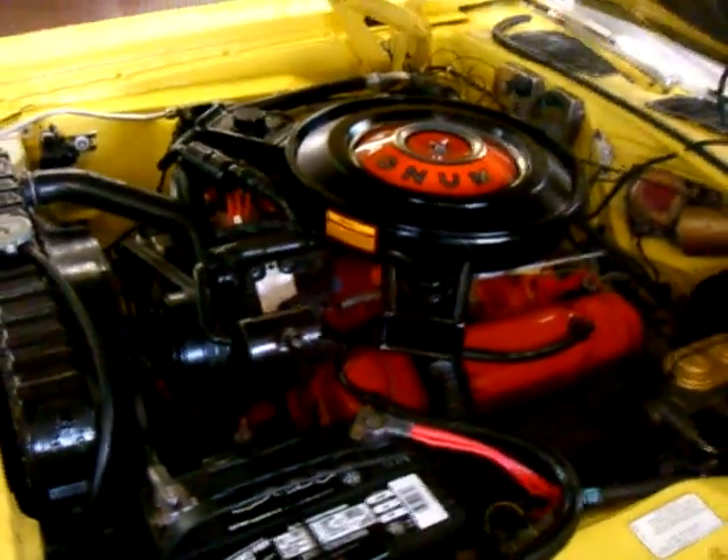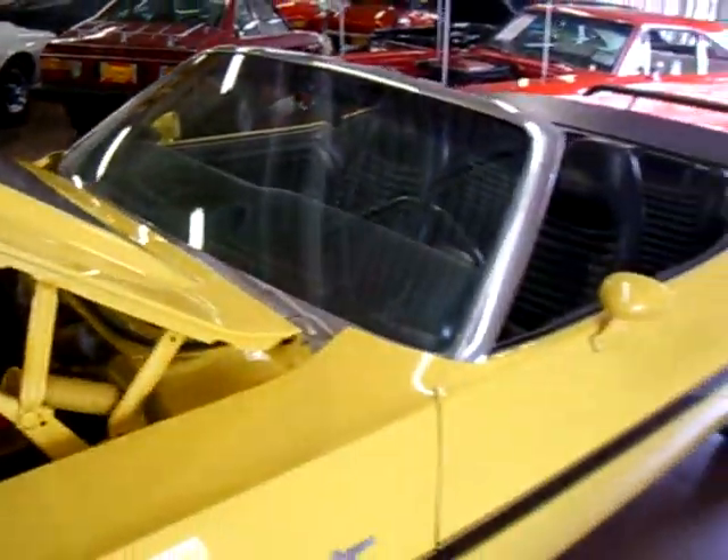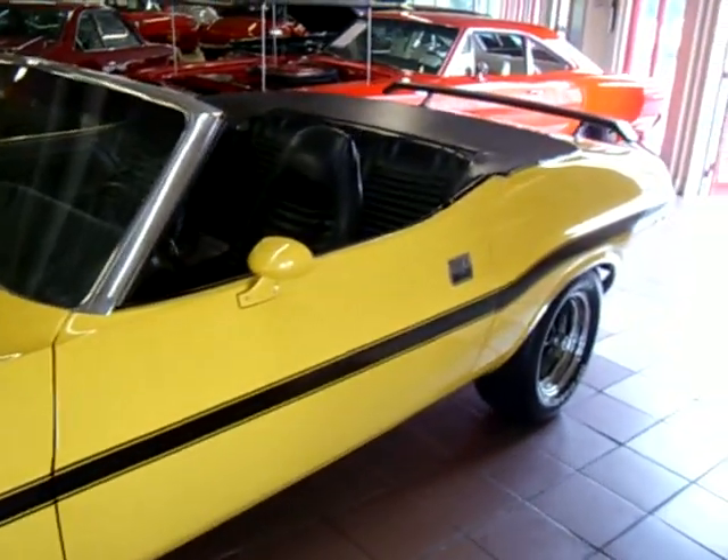If you're looking for an original one, guys, this is it. We are Fleming's Ultimate Garage in Rockville, Maryland. 301-816-1000.